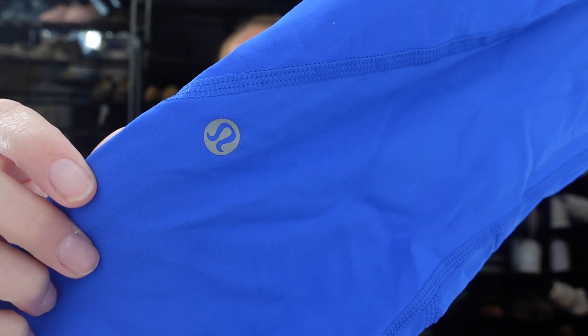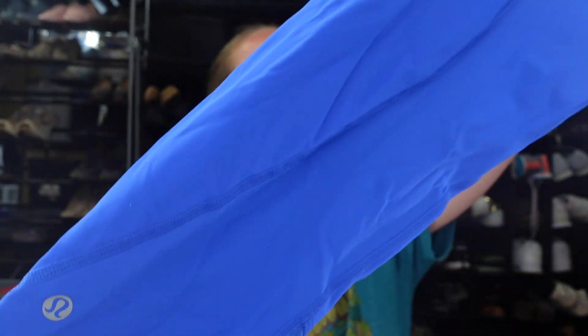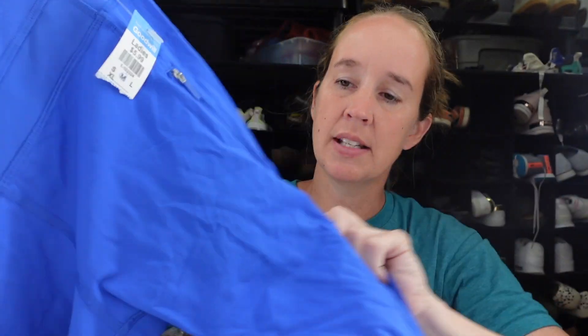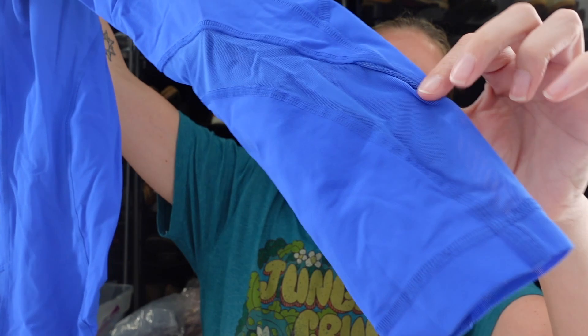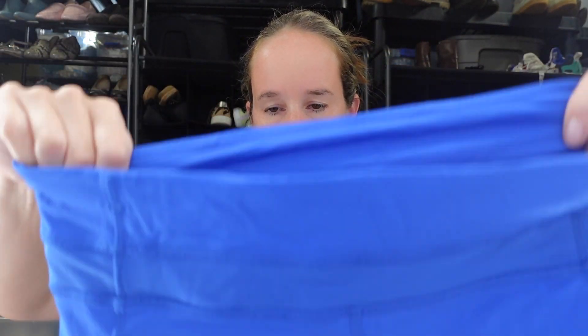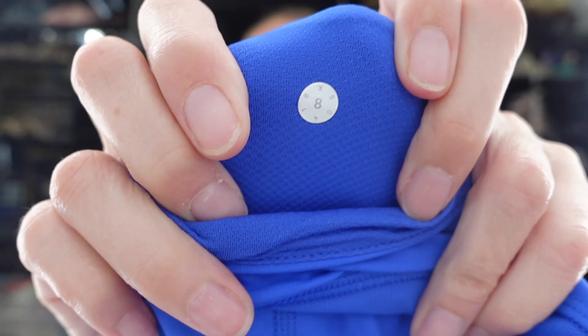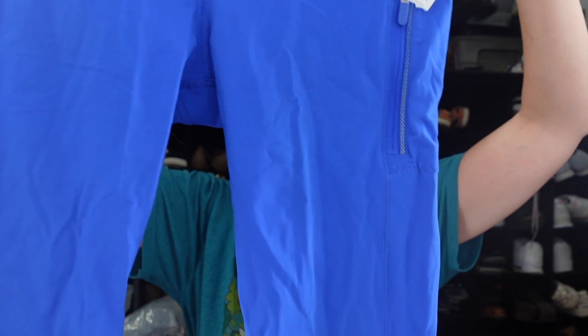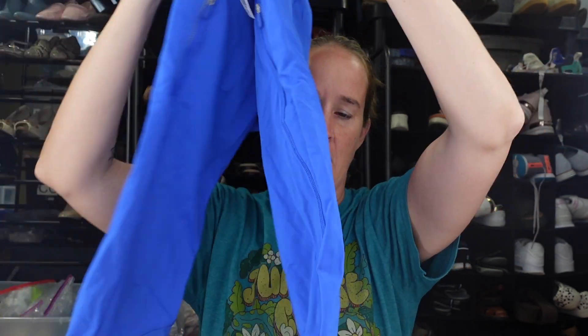I found these Lululemon leggings in almost a violet-blue color. I don't know the style, but there are pockets and some mesh at the bottom. They're a size eight, probably a bit older since they have some numbers on them but not the newer style. I'm guessing around $20–25 for those.